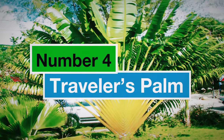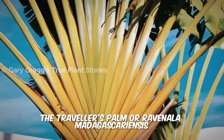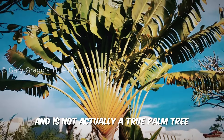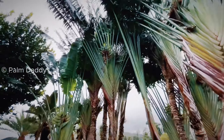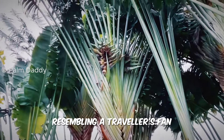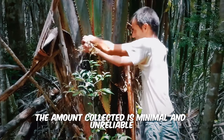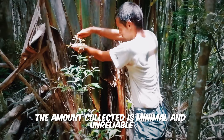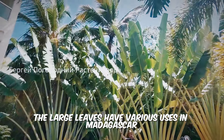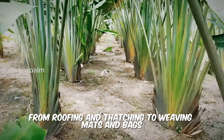Number 4: Traveler's Palm. The Traveler's Palm, or Ravenala madagascariensis, is native to Madagascar and is not actually a true palm tree. It's known for its distinctive fan-shaped leaves, resembling a traveler's fan. While the name suggests it provides drinking water for travelers, the amount collected is minimal and unreliable. However, the large leaves have various uses in Madagascar, from roofing and thatching to weaving mats and bags.